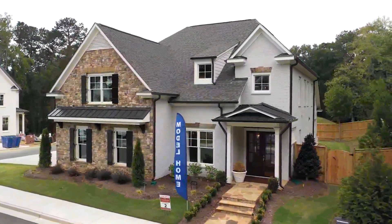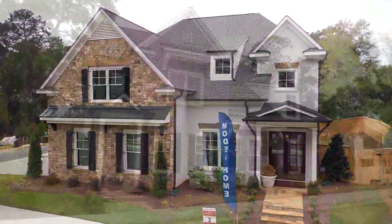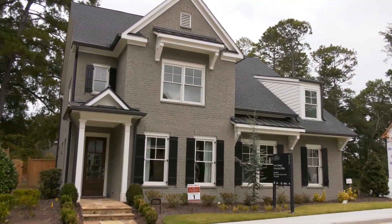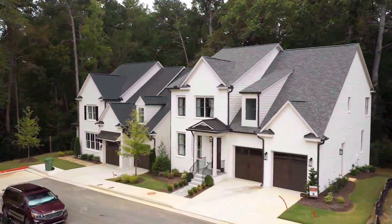Today we're in the beautiful and peaceful enclave of 12 brand new homes by Jim Chapman Communities. You might think that this very upscale neighborhood is somewhere out in the suburbs, but it isn't — it's actually right in Buckhead. Joining me is Melanie from Jim Chapman Communities to tell us more about Homestead at Ridgewood Heights.